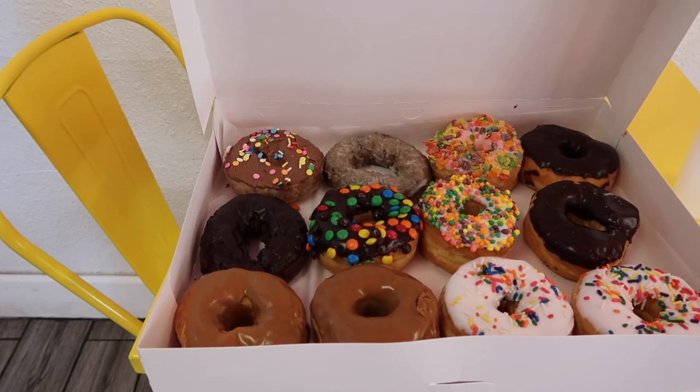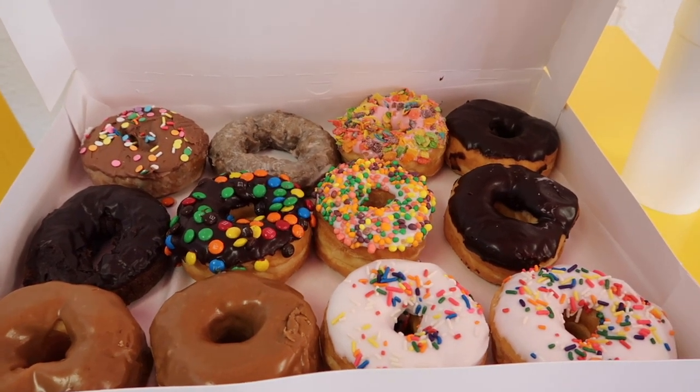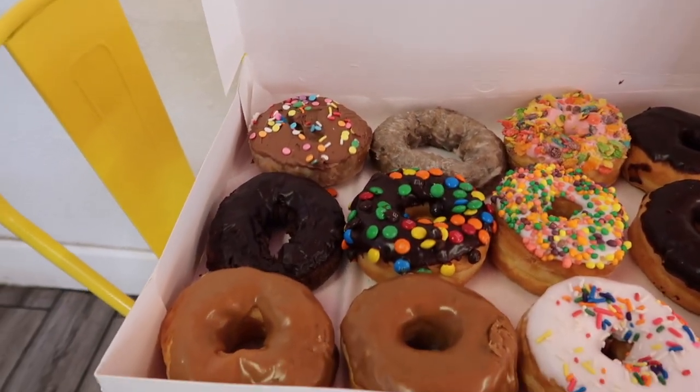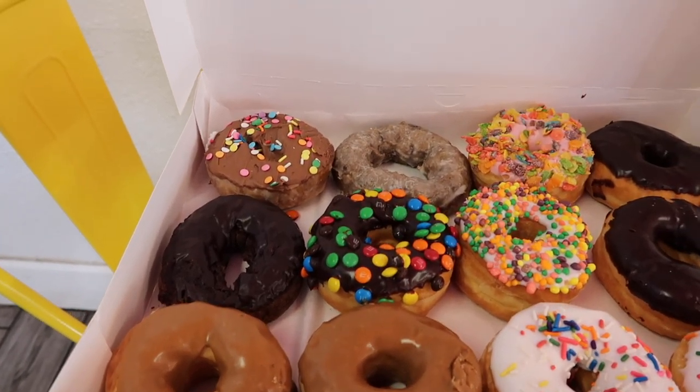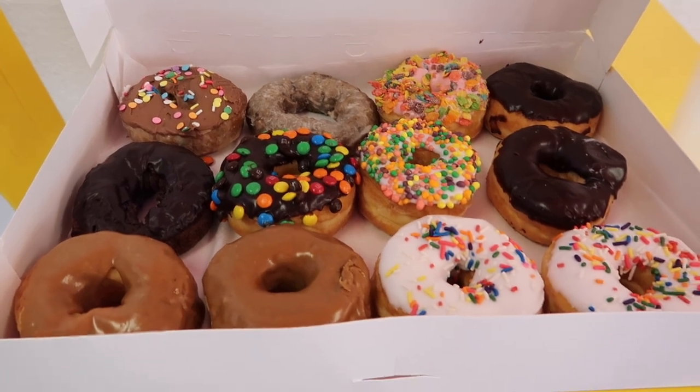Here's a look at the donuts that I got. Of course M&Ms for Lindsay, and I did have to get a few different other ones like the chocolate cake, the maple frosted, and they even have blueberry donuts. They smell incredible! It's so quiet in here and there's not that many people, so I decided why not have my coffee inside and eat one of their donuts.